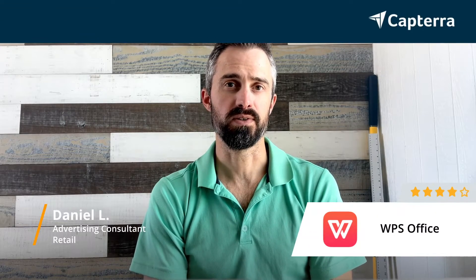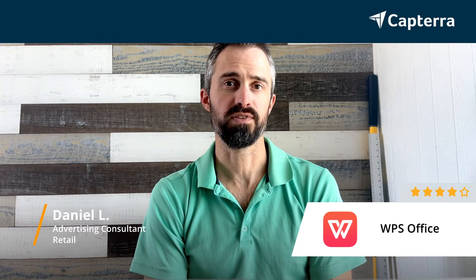My name is Daniel, I'm an advertising consultant, and I would rate WPS Office 4 out of 5. For more reviews, click below.